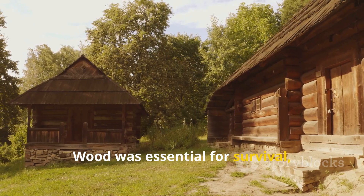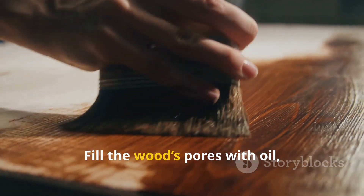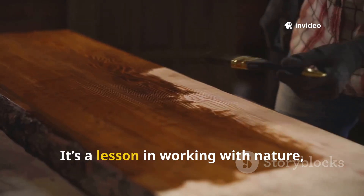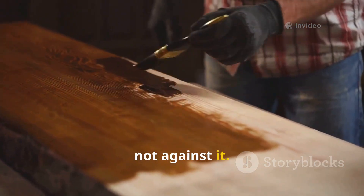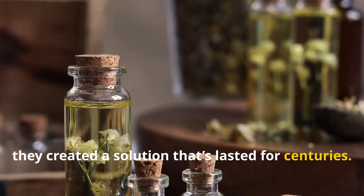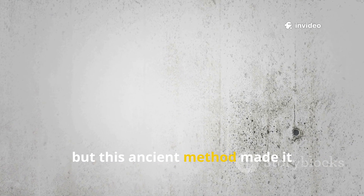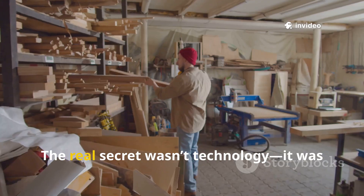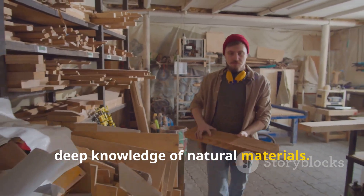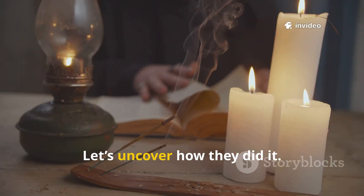Wood was essential for survival, so protecting it was crucial. The secret? Fill the wood's pores with oil, blocking out water and decay. It's a lesson in working with nature, not against it. By understanding wood and plant oils, they created a solution that's lasted for centuries. Today, we see old wood as fragile, but this ancient method made it incredibly tough. The real secret wasn't technology — it was deep knowledge of natural materials. That's how wood survived storms, seasons and centuries.